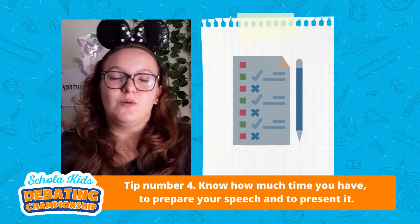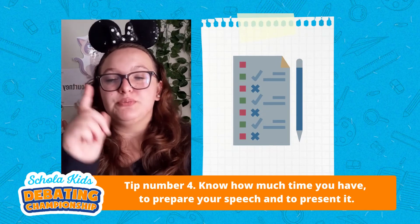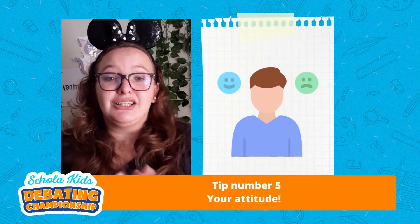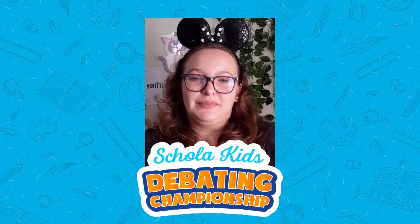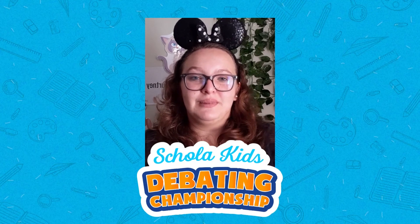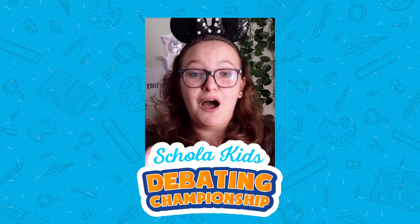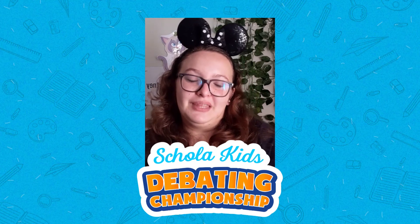Tip number four: know how much time you are allowed to prepare your speech and to present your speech. And tip number five: your attitude. Did you notice how I made a mistake during this video? Did you notice how I apologized, I laughed and I continued? That's a positive attitude during public speaking. If you make a mistake, that's fine — laugh, apologize, carry on.